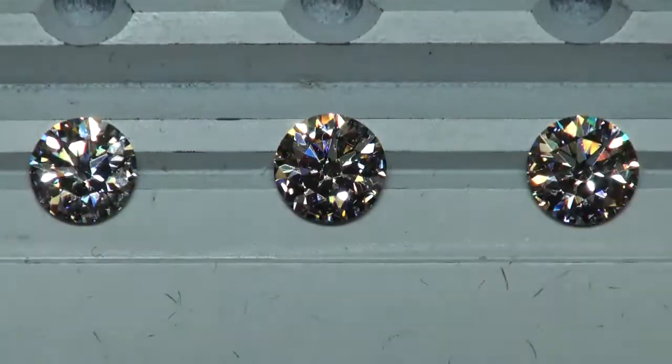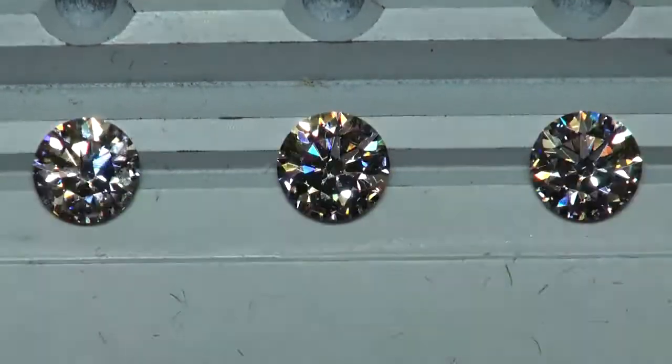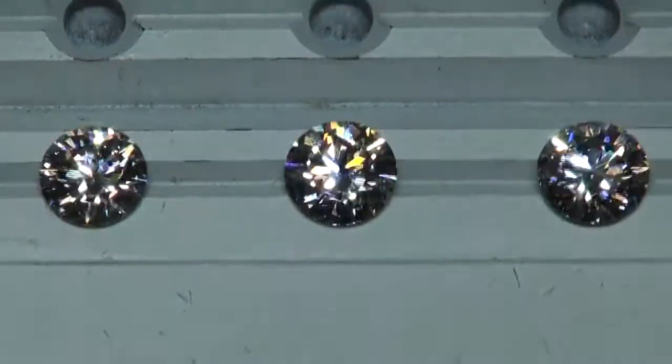And that concludes this wrap-up of these three diamonds. They're all gorgeous. You're safe with any one of these. Thank you for watching.